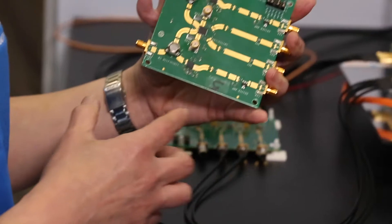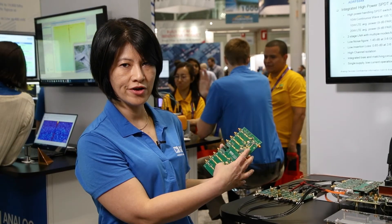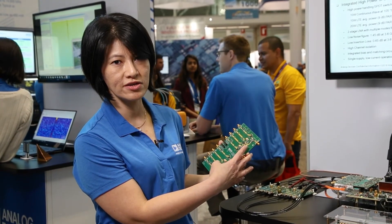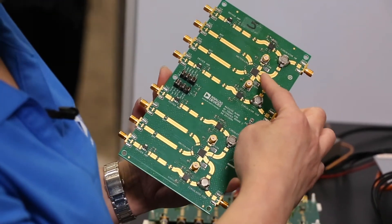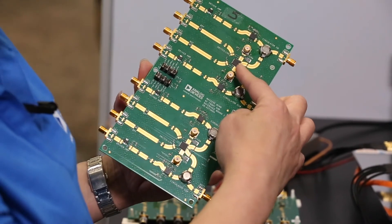This is the demo box showing two of the ADRF5545, which is a 2.4 to 4.2 GHz receiver front end device. We have the antennas coming in through the circulator going into the receive input, with the low insertion loss switch through two stages of amplifier.